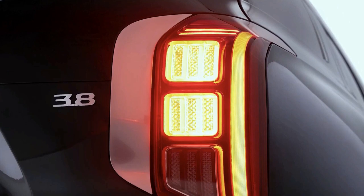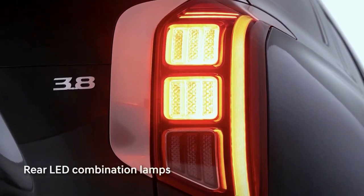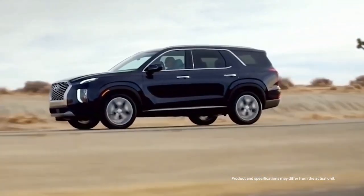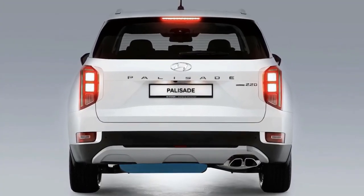The Palisade looks nicer the higher up the model range. SEL trim adds upgraded wheels and satin chrome door handles, while the Limited adds body-colored wheel arches.